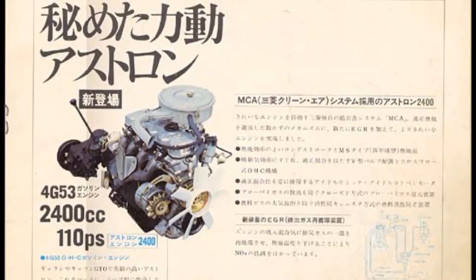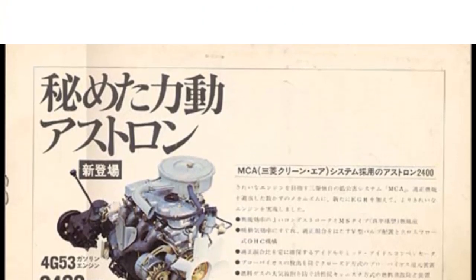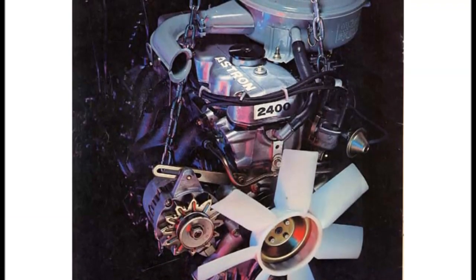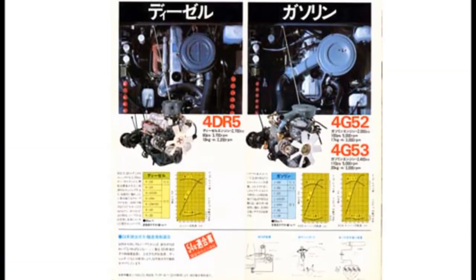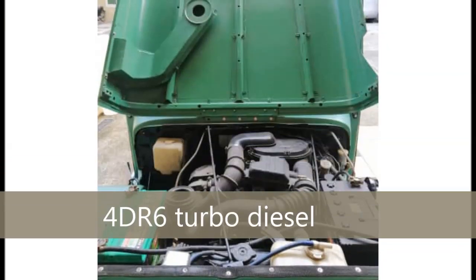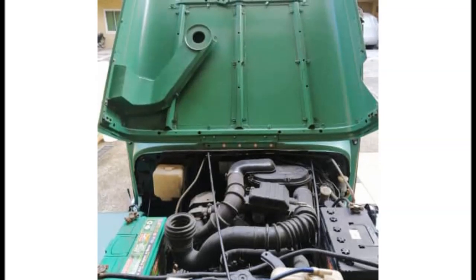First up was the 2.3-litre 4G53 unit. Then the smaller 2.0-litre 4G52 came into the line-up for those worried about fuel economy, and soon after, a beefier 2.6-litre 4G54 for those who weren't. Astron series engines are still in production today, so we won't go too much into those. In 1985, the naturally aspirated 4DR5 was considered a bit short of pulling power for the extra loads the military J24 was being asked to manage, and it was replaced with a new turbocharged direct injection 4DR6 going into both the military J23 and the civilian J53, putting out a healthy 94bhp and 21kgm of torque.